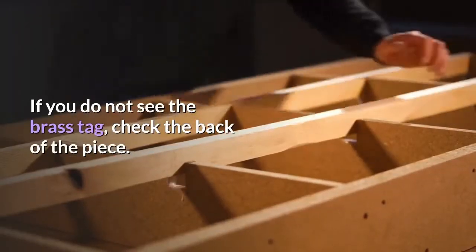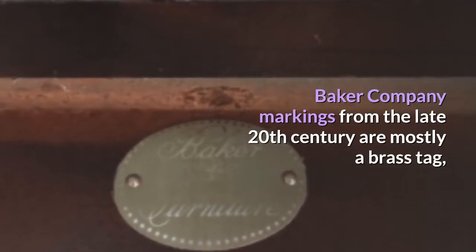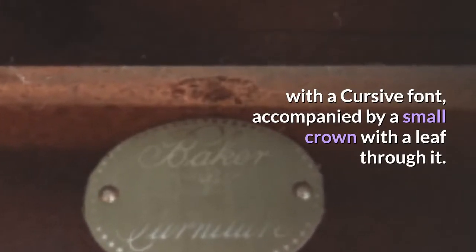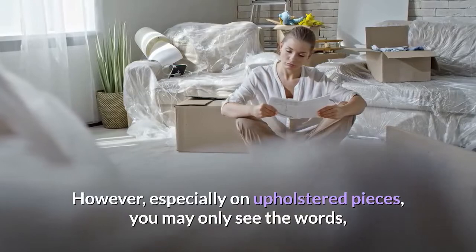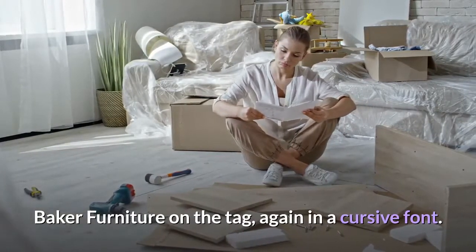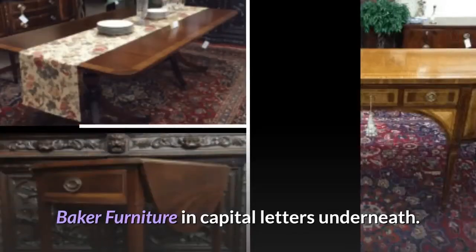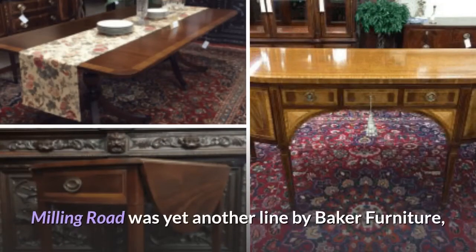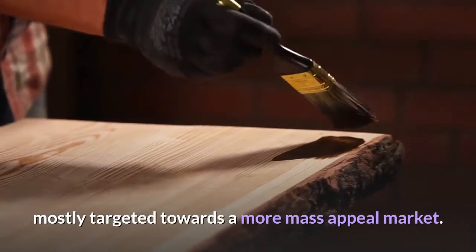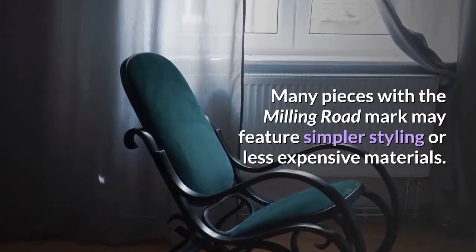If you do not see the brass tag, check the back of the piece. Baker Company markings from the late 20th century are mostly a brass tag with a cursive font, accompanied by a small crown with a leaf through it. However, especially on upholstered pieces, you may only see the words "Baker Furniture" on the tag, again in a cursive font. You may also see a Milling Road stamp with the printed words "Baker Furniture" in capital letters underneath. Milling Road was yet another line by Baker Furniture, mostly targeted towards a more mass-appeal market. Many pieces with the Milling Road mark may feature simpler styling or less expensive materials.